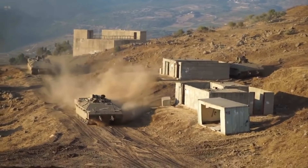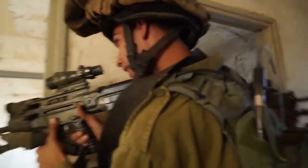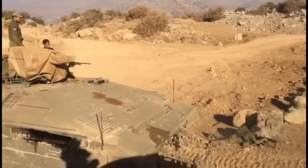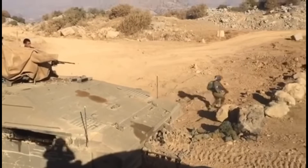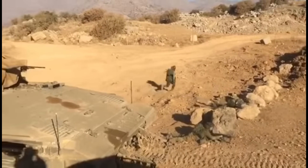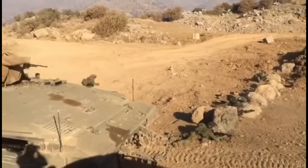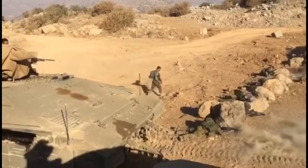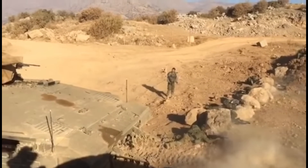Instead of designing an APC from scratch, they took a unique approach: repurposing outdated tank chassis into a heavily armoured personnel carrier. The first attempts included the Nagmachon, based on the Centurion tank, and the Achzarit, built on Soviet-captured T-55 tanks. These vehicles offered significantly better protection than the M113, but they had many limitations. Their rear engine design made troop dismounts awkward and unsafe in battle, and the space inside was still very cramped. The perfect solution, though, was hiding in plain sight — the Merkava main battle tank.